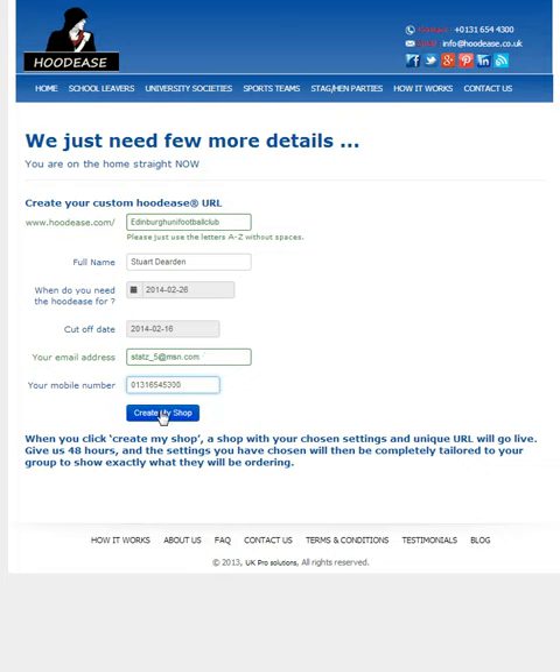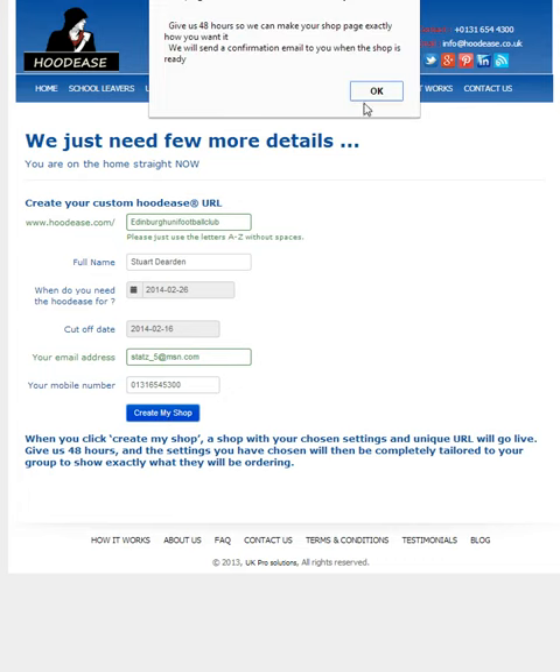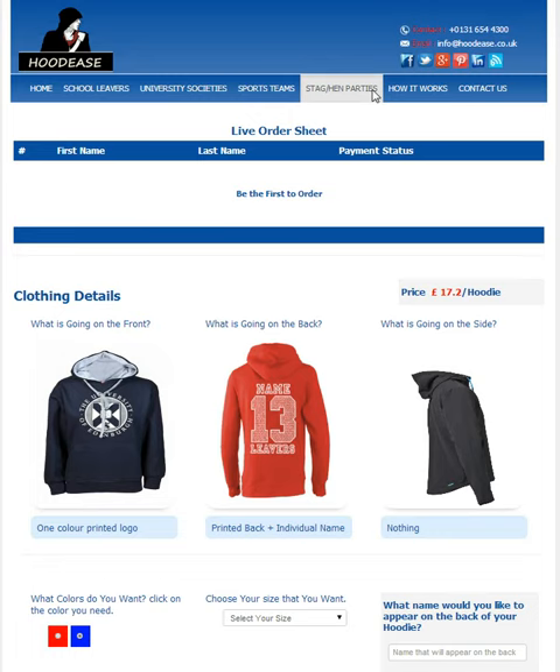Then you simply click create my shop. Here you'll see a pop-up window comes up asking you to give us 48 hours so we can create a shop exactly how you want. For now though, we'll just go to the shop page.